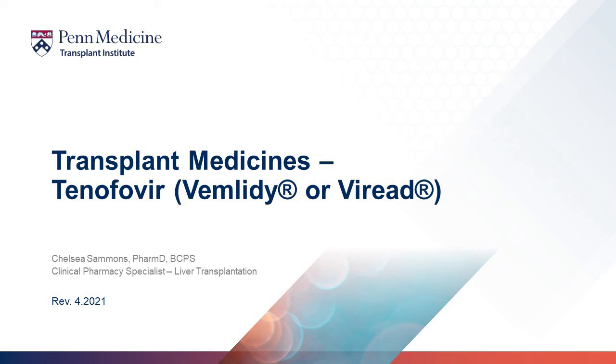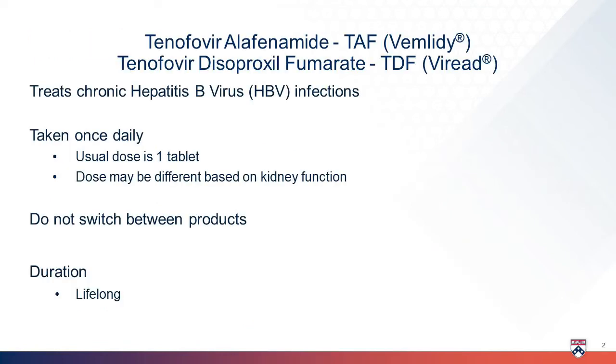Hello, and thank you for watching your transplant medicine videos. This video focuses on one of your anti-infection medicines called tenofovir. Tenofovir helps treat hepatitis B infections. Hepatitis B is a virus that affects your liver and can cause damage.